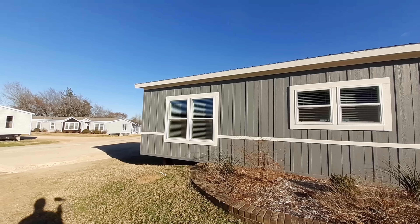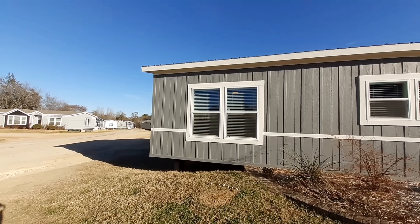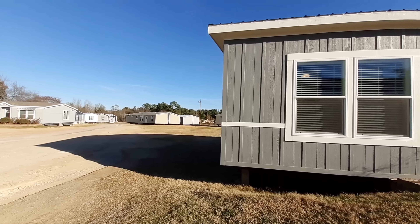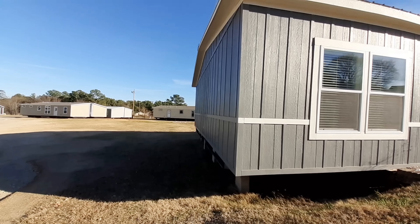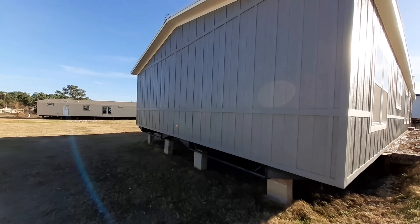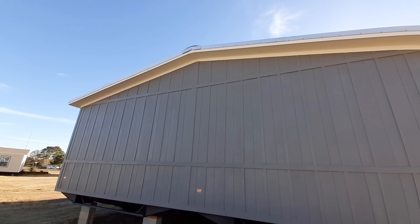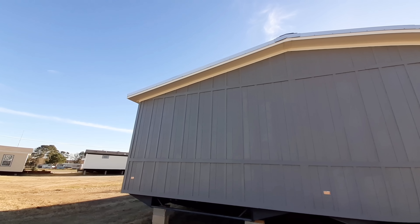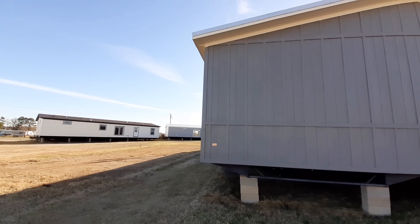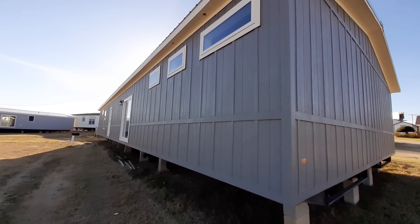This one has four bedrooms, two bathrooms, living room, and a den. You got a fireplace, you got a separate tub, and a separate shower in your master bathroom. This home's got it all. You got a pantry. This one, I think, checks them all.